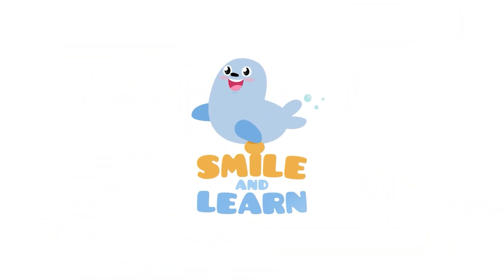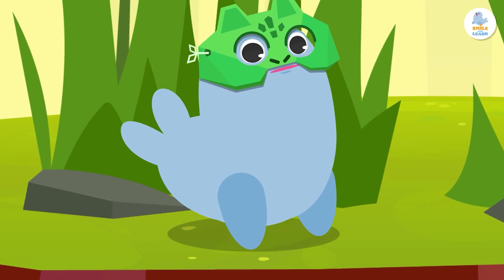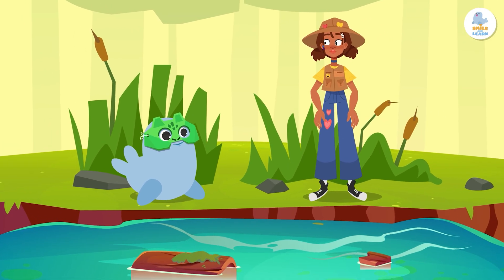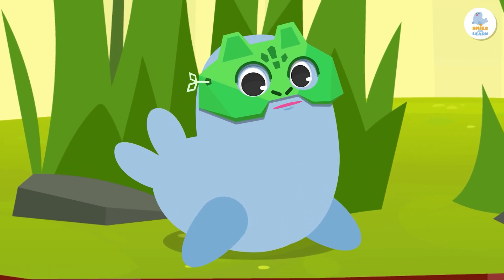Smile and Learn. Ribbit! Ribbit! Oh, Smiley, what are you doing? I'm a little frog. Ribbit! Ribbit!